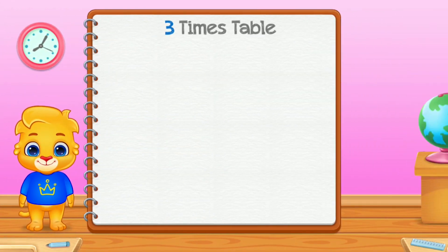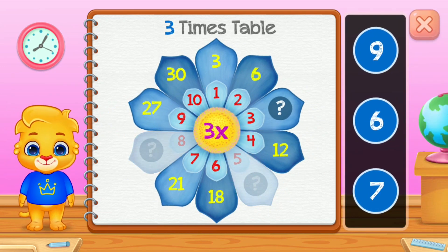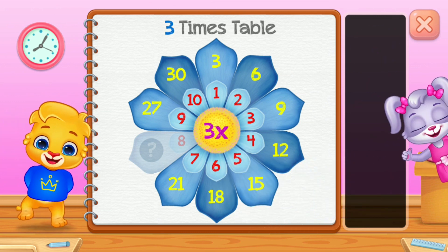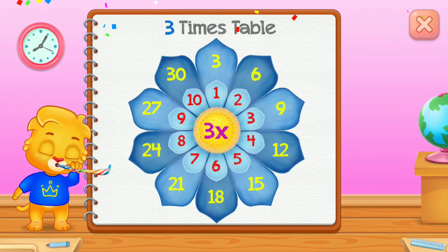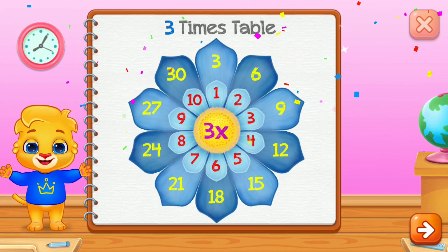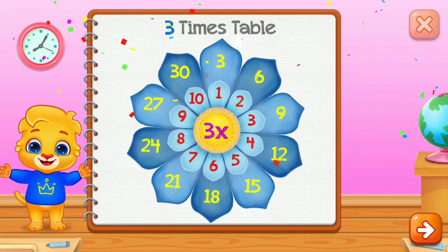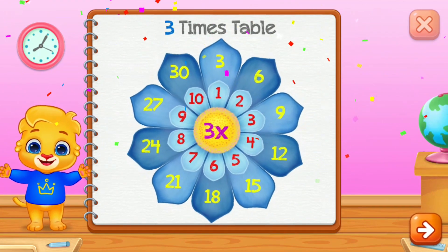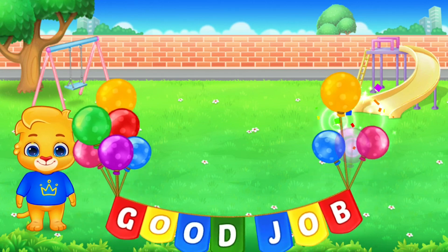Three times table. Nine. Fifteen. Well done. Twenty-four. Good job.